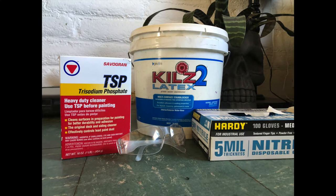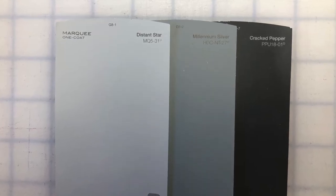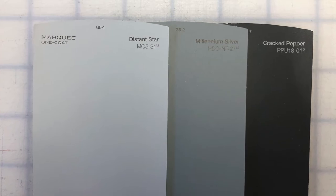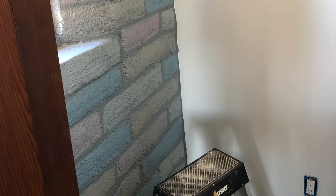I cleaned the already painted adobe wall with TSP and then gave it a fresh coat of Kilz primer. We wanted a faux stone look to the wall, so we bought three shades of gray paint — Distant Star, Millennium Silver, and Cracked Pepper — to be our highlight, base tone, and shadow. I painted the entire wall with the base tone. A completely desaturated gray stone wouldn't look natural, so we made four tinted grays and colored each adobe brick in a random pattern. But we might have been a little heavy-handed with the tints.